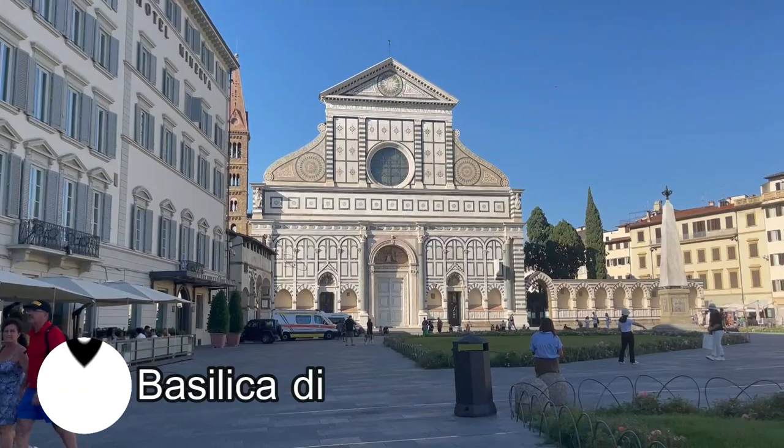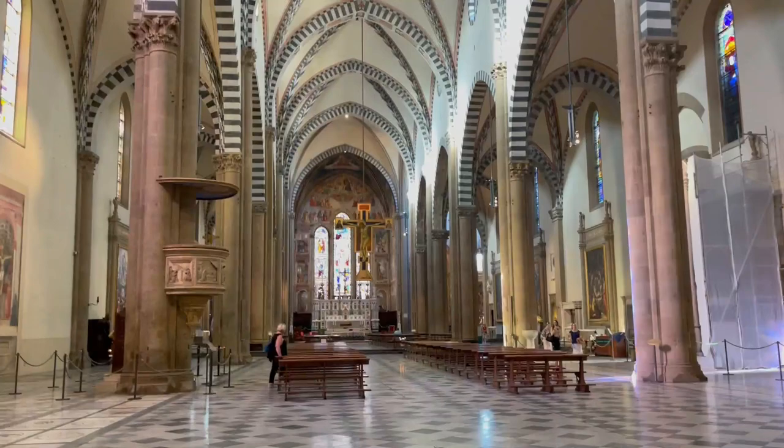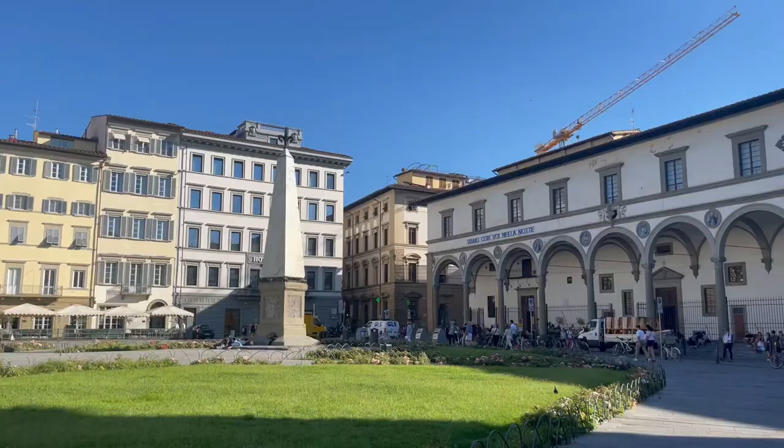From here you can easily walk everywhere in the city, starting with the Basilica di Santa Maria Novella. This basilica was built in the 15th century and is a beautiful place to explore both on the inside and outside. You can simply visit the church or for a few extra euros you can visit the museum as well.